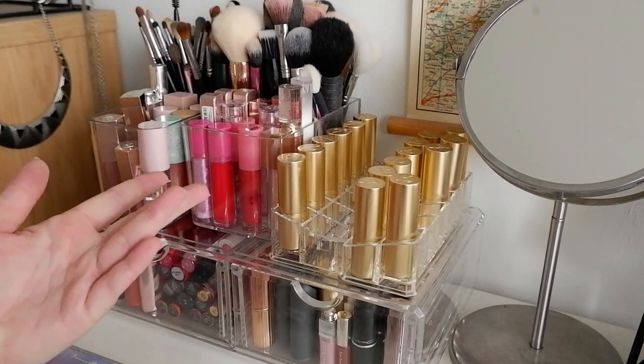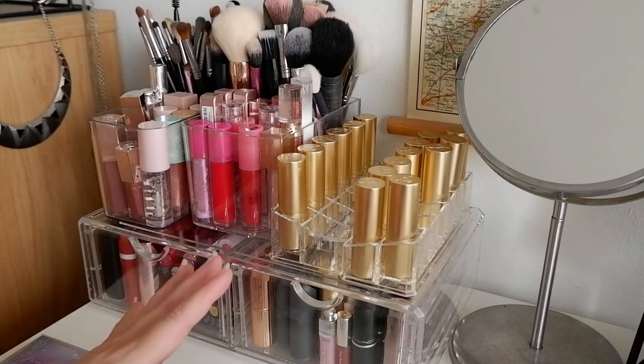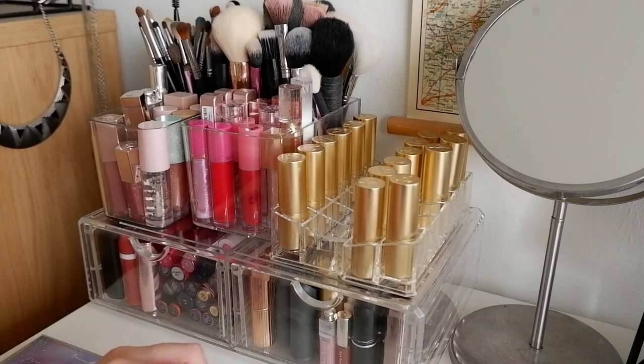Hey everyone! Welcome to a new video, welcome to my channel. My name is Maaike. Welcome to my hobby channel, Floating in Dreams, where I like to talk about all things fashion and makeup.